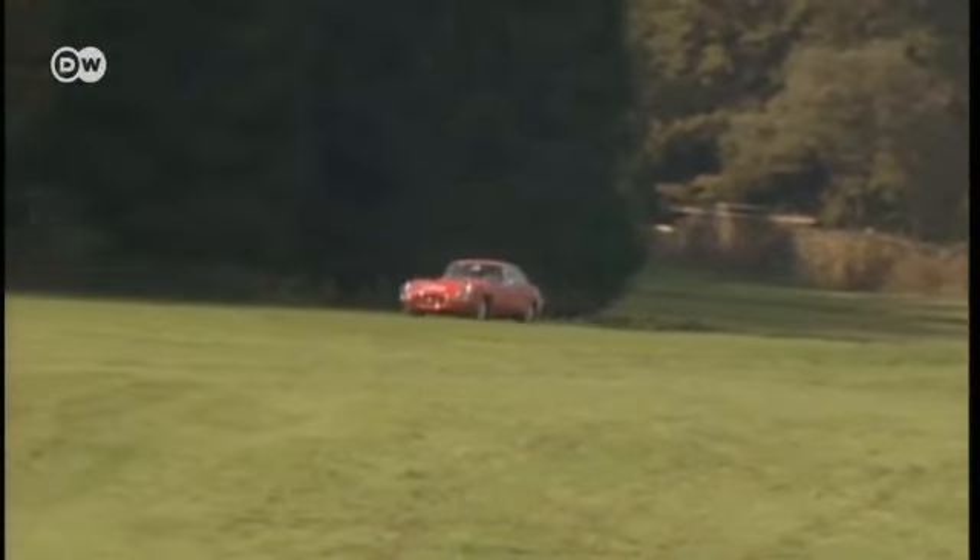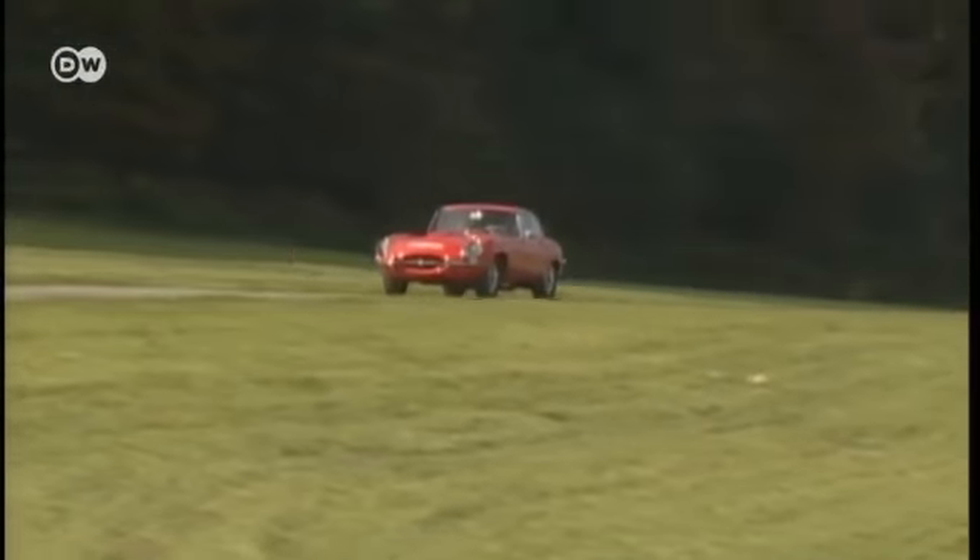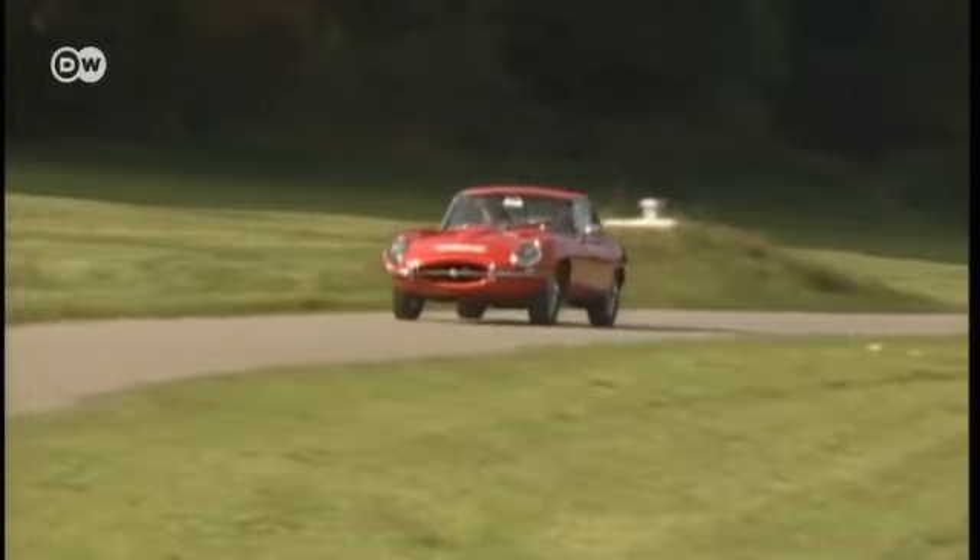And while you could just about buy a house for the same money back then, the E-Type still cost a fraction of other supercars.